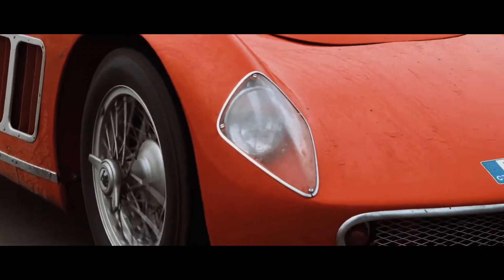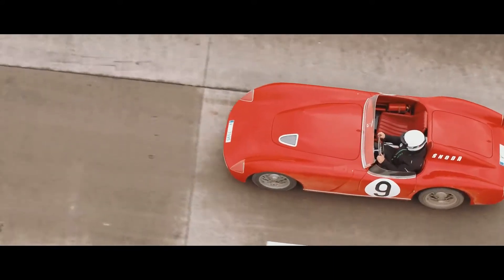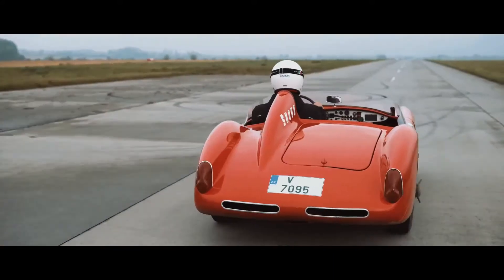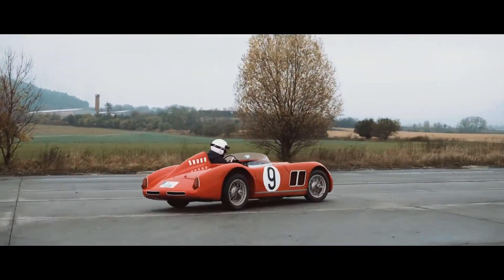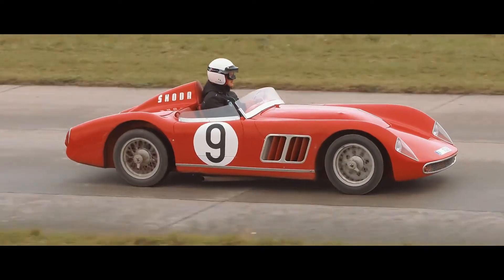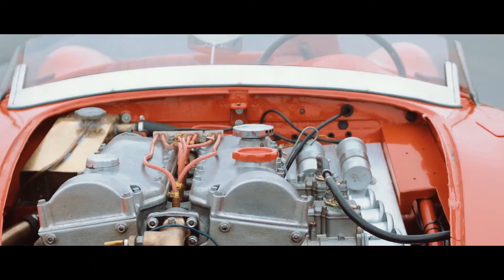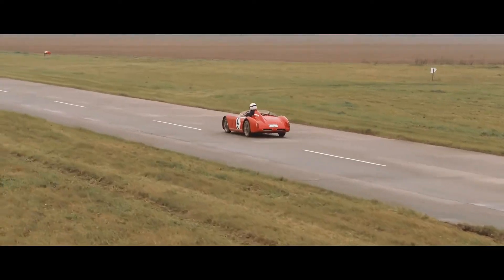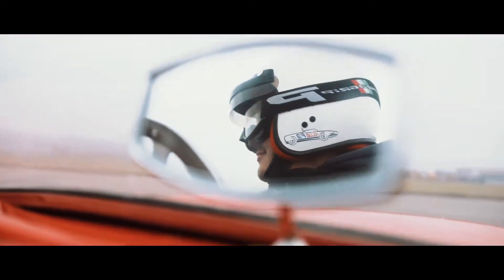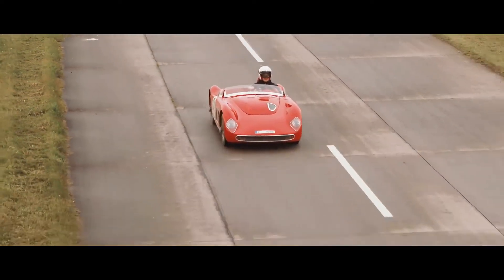This beautiful car is, today, one of the pearls of the collection in the Škoda Museum in Mladá Boleslav and regularly takes part in veteran races and rides. Thanks to its fiberglass body, which weighs a mere 550kg and a tuned 1.1L engine delivering a high output of 92hp, the Škoda 1100 OHC can still drive at speeds up to 200km/h today.